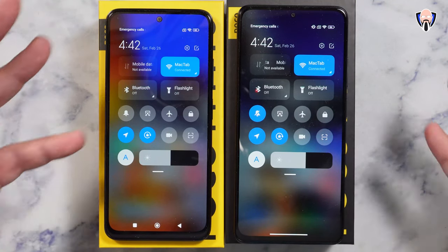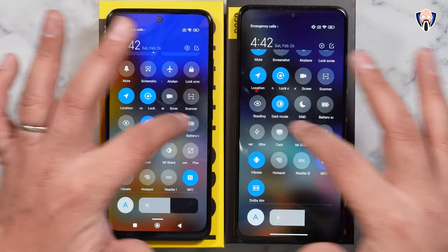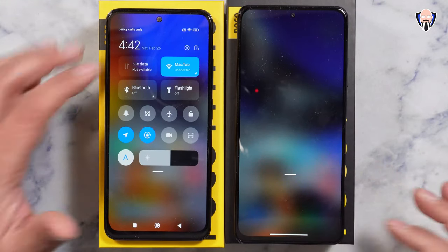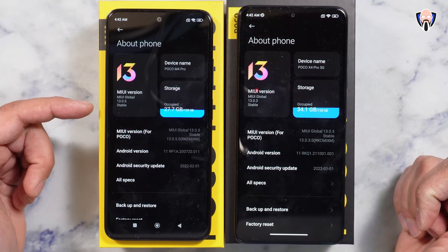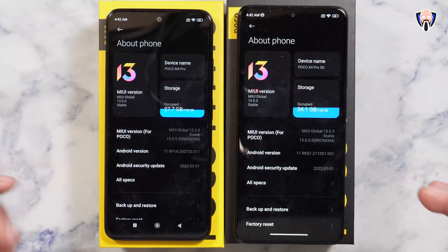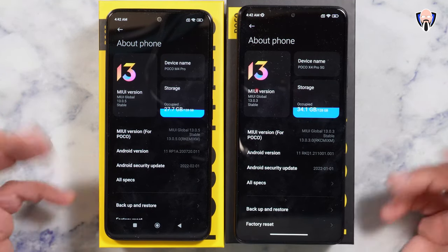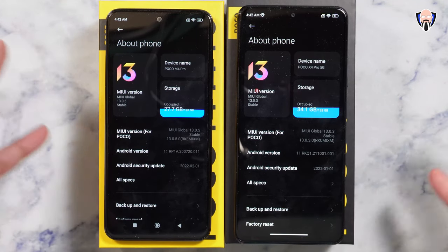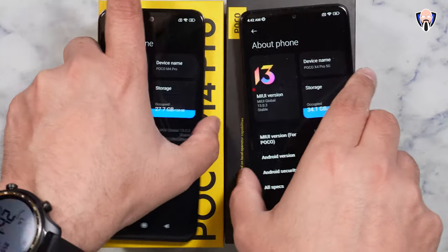On the right side we have the configuration section and we're able to open up the toggles. Swiping up to the left shows all notifications. We're running MIUI 13 on both devices — 13.0.5 on the M4 and 13.0.3 on the X4 — although both are still technically on Android 11, so no Android 12 yet but hopefully coming soon. Both have 128 GB of internal storage and support microSD card expansion.